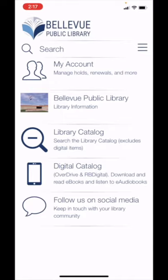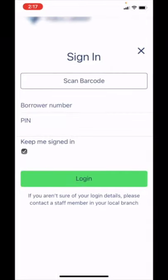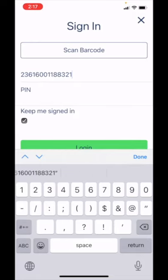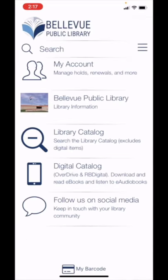Below that, you can tap on My Account to log into the app. To log in, you'll need your library card and PIN number. You can scan your library card's barcode or type in the 16-digit number below the barcode. Then type in your PIN number. Your PIN was selected when you registered for your card. If you don't remember it, you can visit the Library Circulation Desk for help retrieving the number.